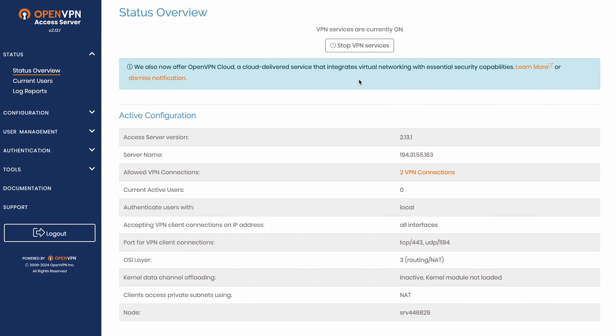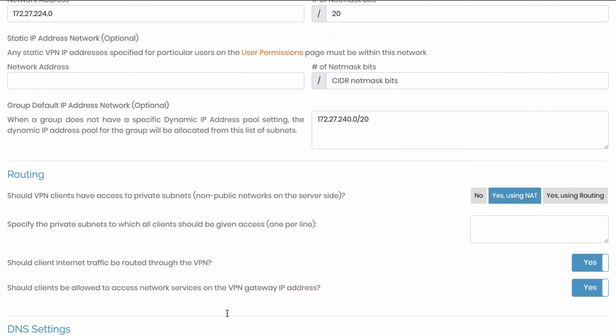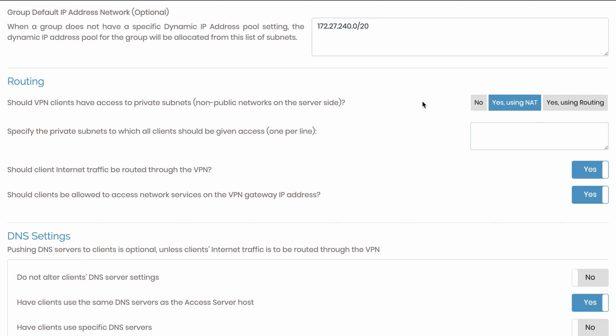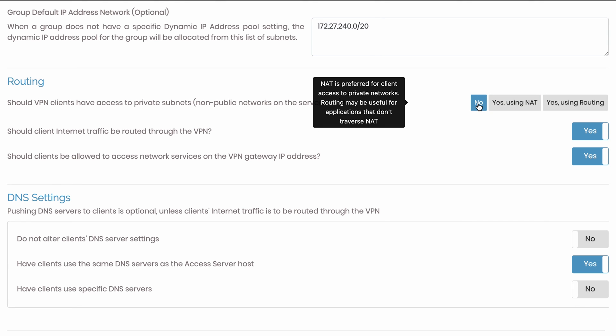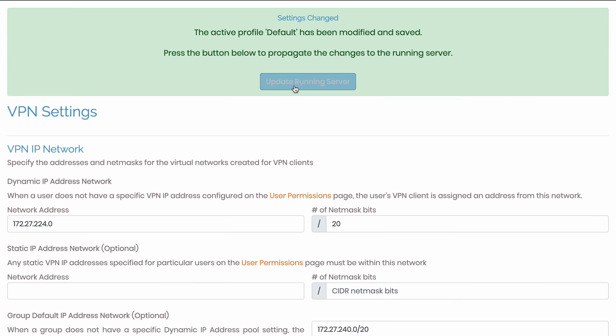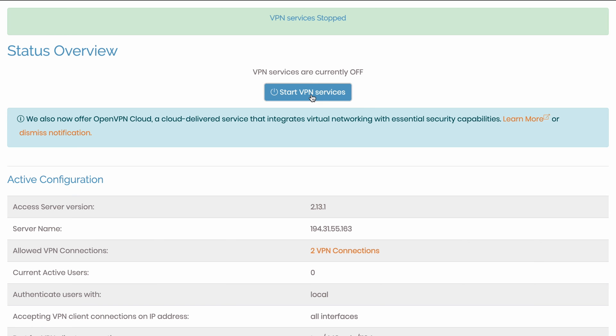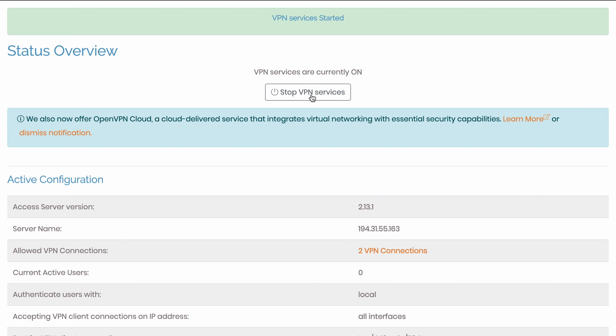Now we need to change the VPN routing. From the OpenVPN admin dashboard, navigate to VPN Settings. Scroll down to the routing section and set that option to No, leaving the other two routing options as Yes. Next, ensure the DNS leak prevention option is enabled to avoid potential DNS leaks. Save the new settings and click Update Running Server. Then go back to the Status tab, click Stop and then Start again to reboot the OpenVPN server. Now that the server is running, let's connect some devices to it.